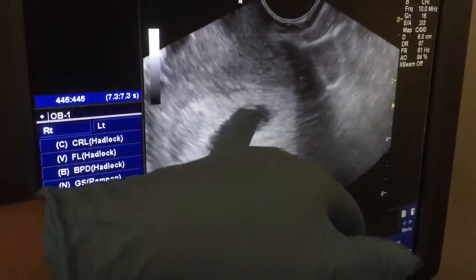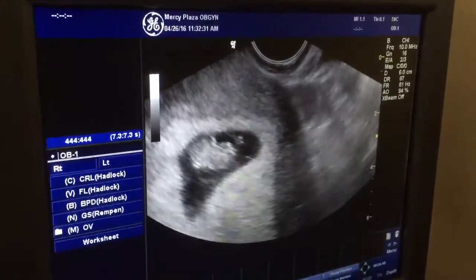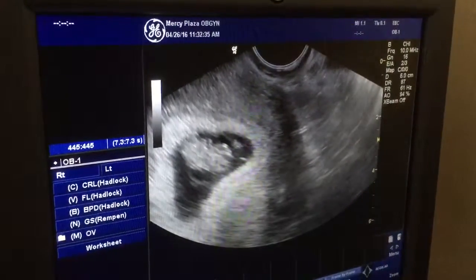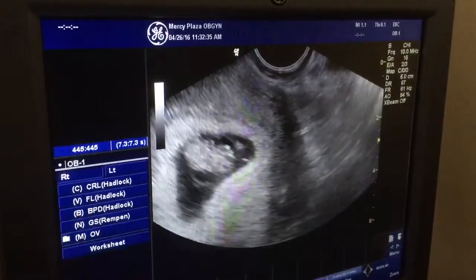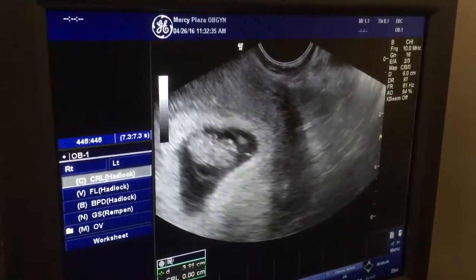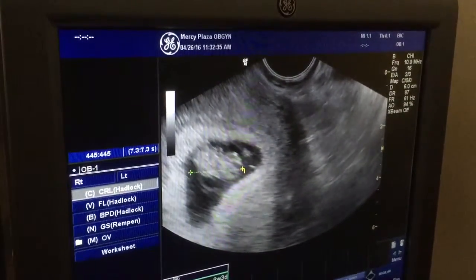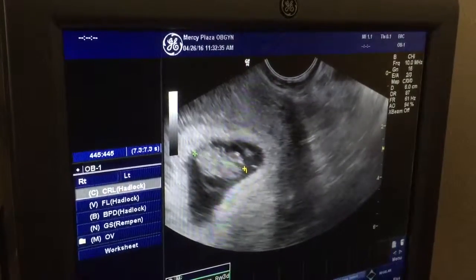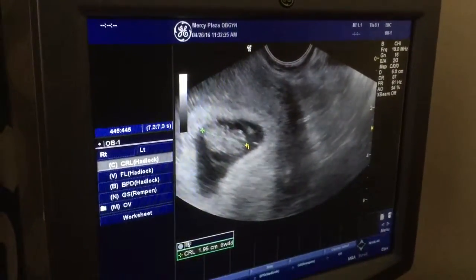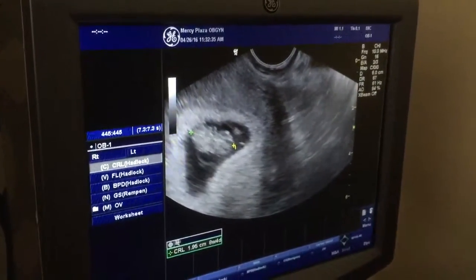So this is the yolk sac right there — that'll turn into the placenta. Let me measure it. We'll make sure we're good on our dates. We got you measuring eight weeks and four days. So that's perfect. Eight weeks, four days. I think a couple days off, but that's okay.